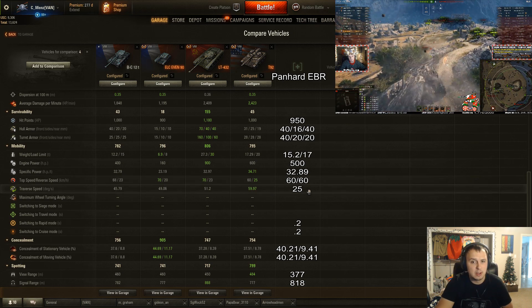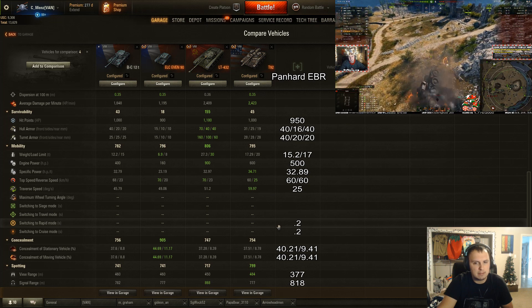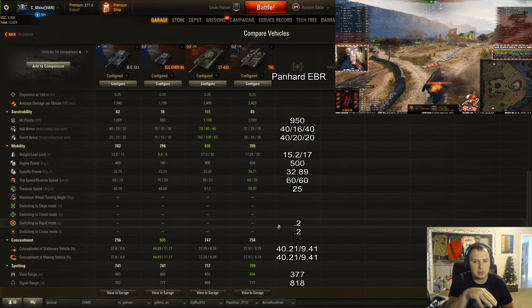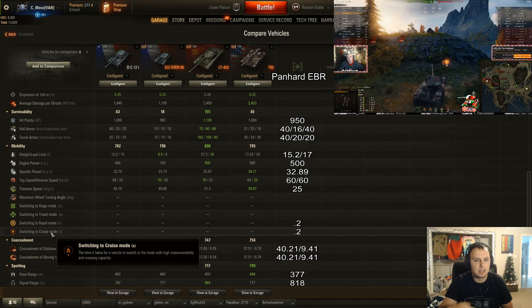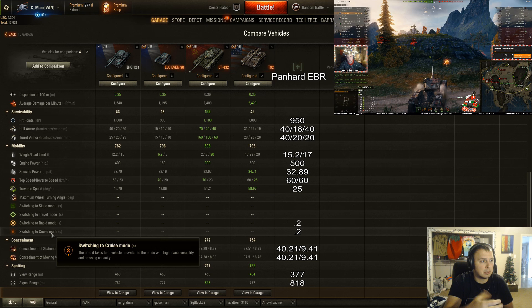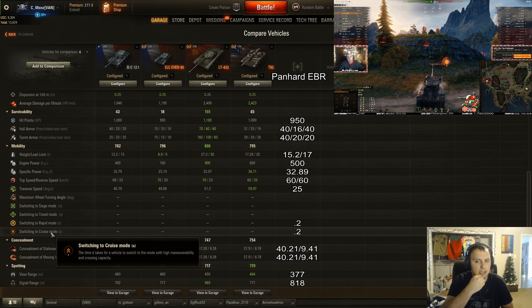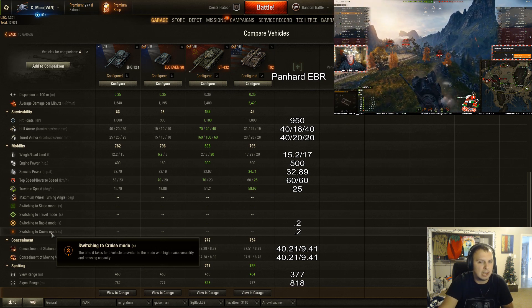Traverse speed looks terrible in the listed stats, but I feel that value is for when you're in rapid mode at 80 km/h. When you switch into cruise mode — which only takes 0.2 seconds — you have higher maneuverability and turning ability, and you can also cross over little rubble and rocks more easily without flipping your tank over.